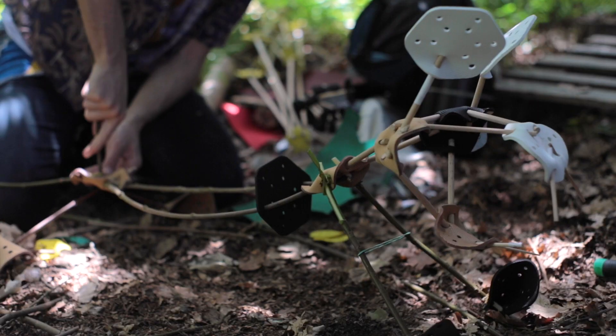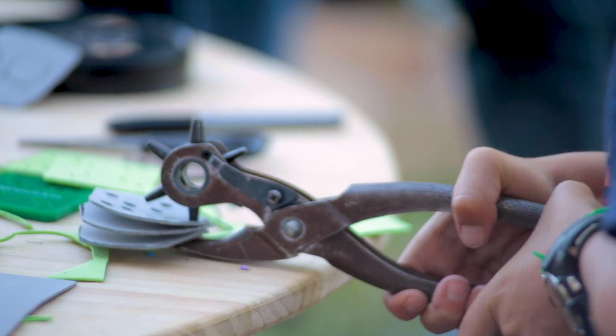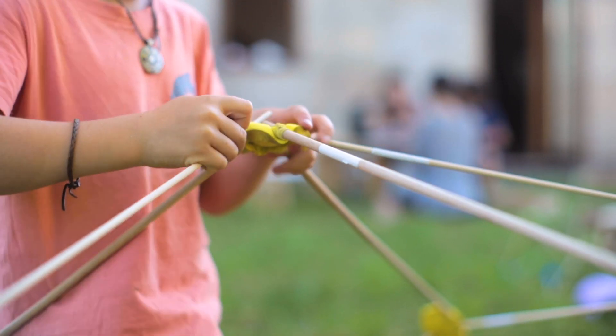Alquimétricos are do-it-yourself so you can make them at home using very simple tools and even reuse materials from everyday packages.